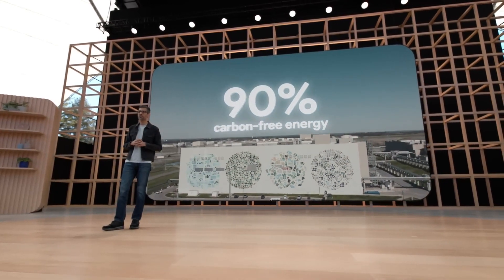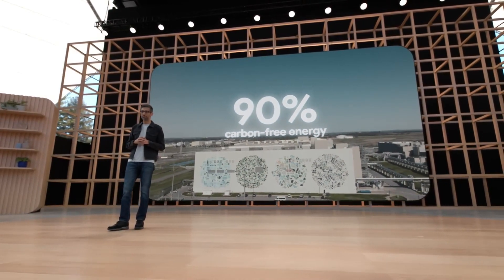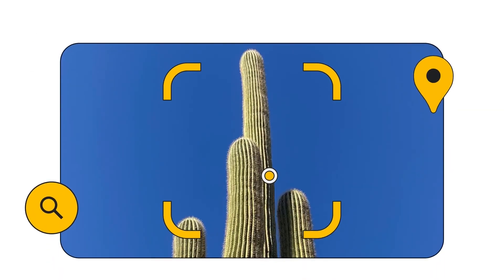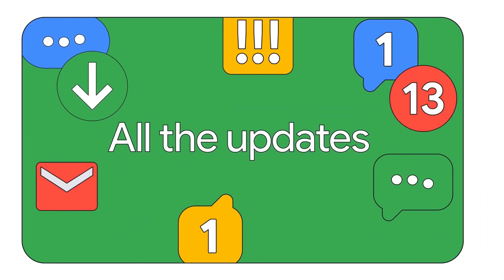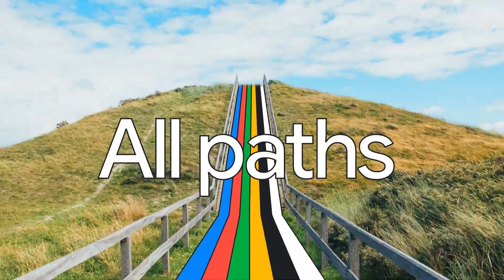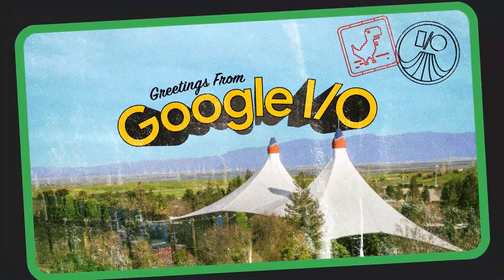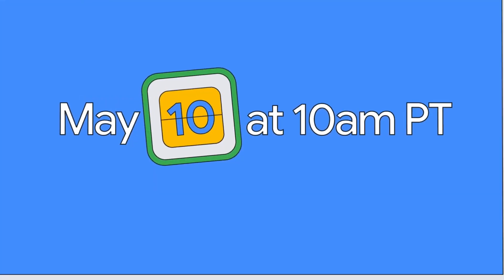So, if you're someone who's always on the go, this phone might just be perfect for you. With all these amazing features, it's no wonder tech enthusiasts can't wait for the official launch. Mark your calendars and make sure to tune in for the Google I.O. event on May 10th for more information about the Pixel Fold.